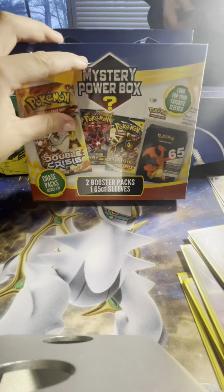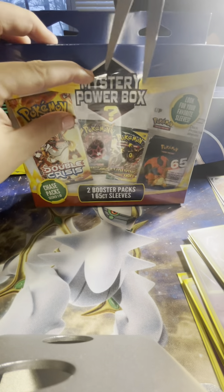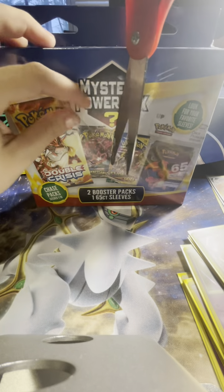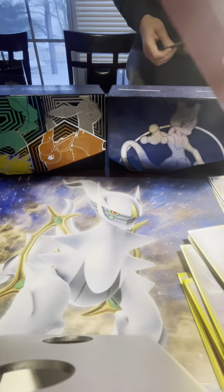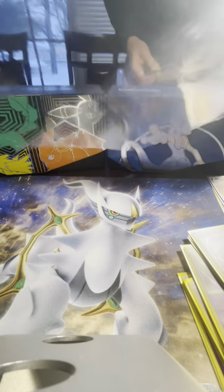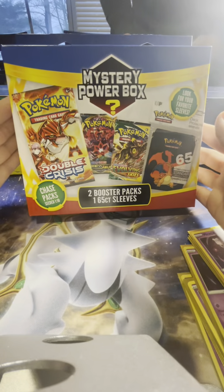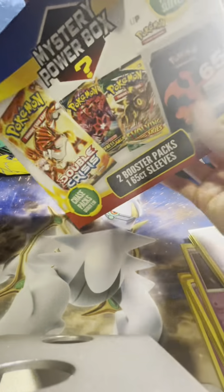We're making decks so we can battle each other. This pack we found at Walgreens. I think they had it out specifically because it was Poke Day last week. Let's see, it comes with a different assortment, so I'm curious what sleeves we got in this box.